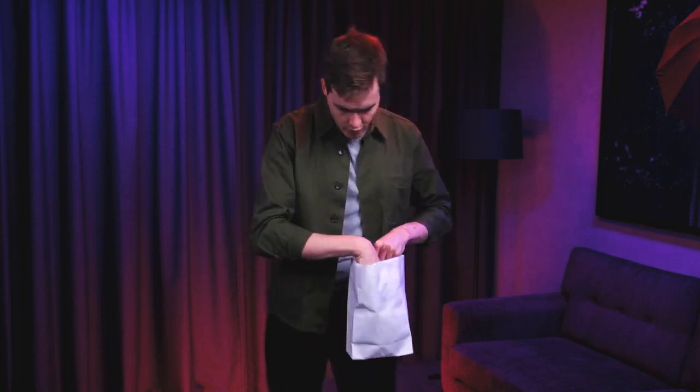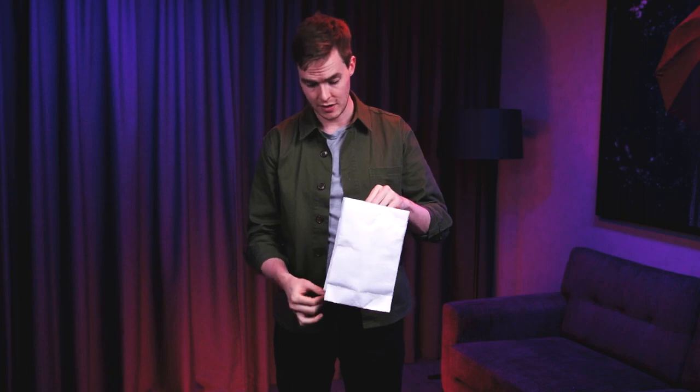You start with a completely empty paper bag. The spectator can even look inside. They can even put their hand in and feel it's completely empty. And then it happens.